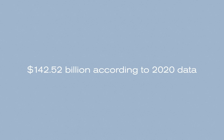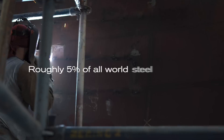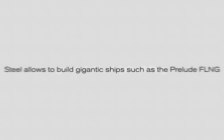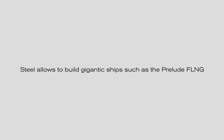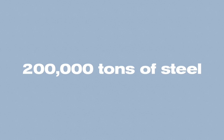Steel has been used in shipbuilding for about 200 years. The global shipbuilding market is now valued at $142 billion according to 2020 data and is projected to reach $195 billion by 2030. Roughly 5% of all the world's steel production goes into shipbuilding. Steel allows for the building of gigantic ships such as the Prelude FLNG, which is 1,601 feet long and 243 feet wide — more than 200,000 tons of steel was used to build that particular vessel.